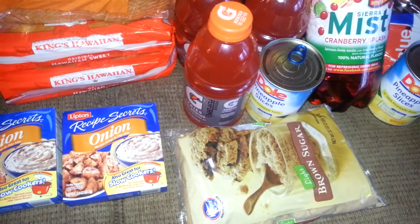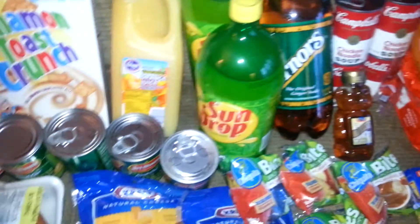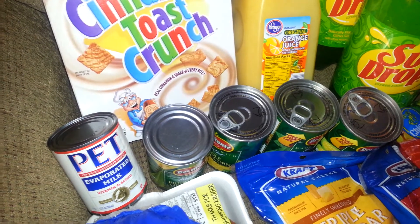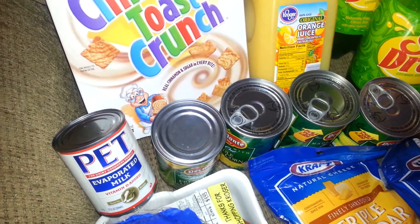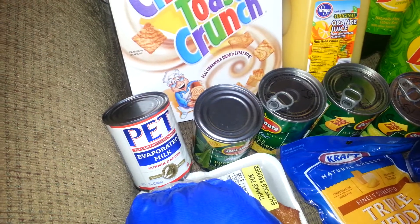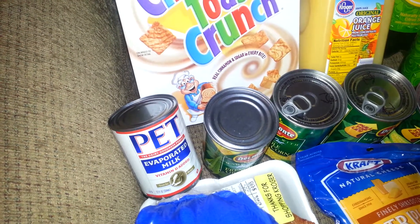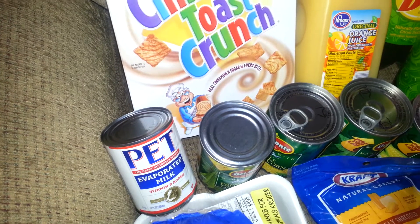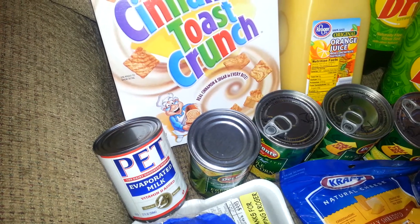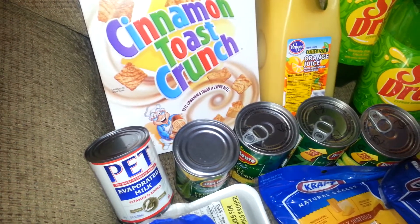The brown sugar was $2.00, the Kroger brand. The Lipton onion soup was $1.59 each; I got two of those for $3.18. I had a $0.60 e-coupon downloaded to my cart, so that was $2.58 — which means $1.29 each for the Lipton onion soup.